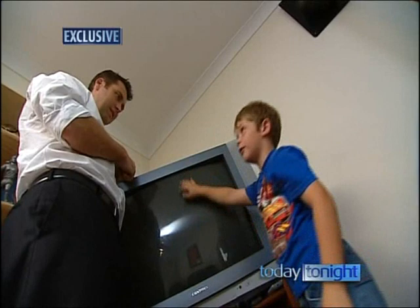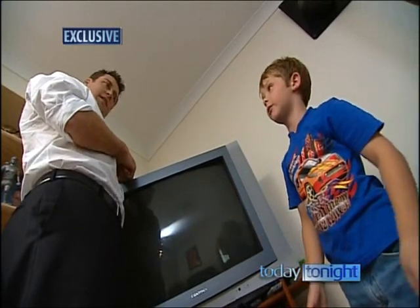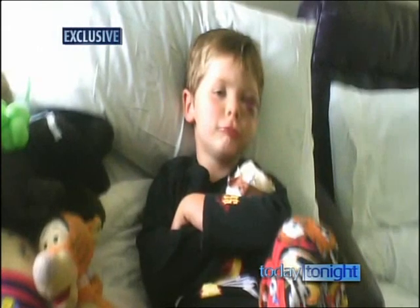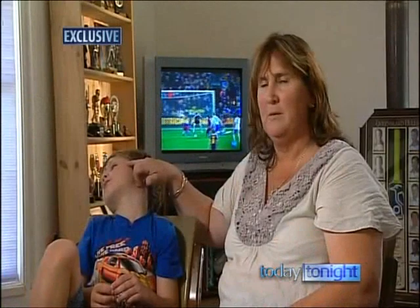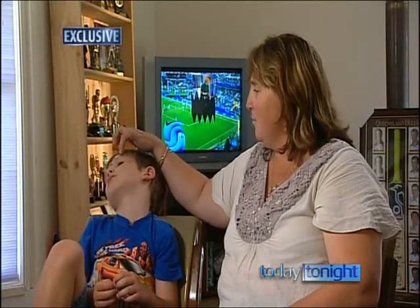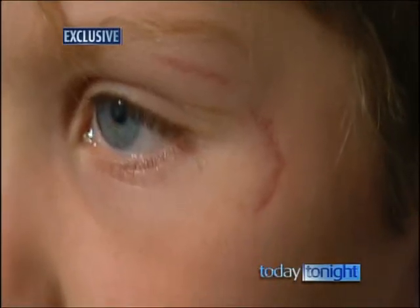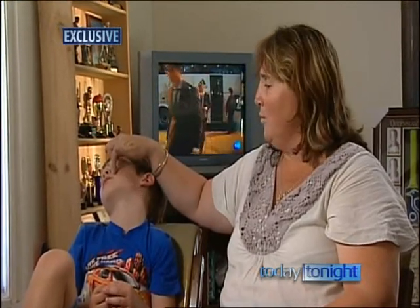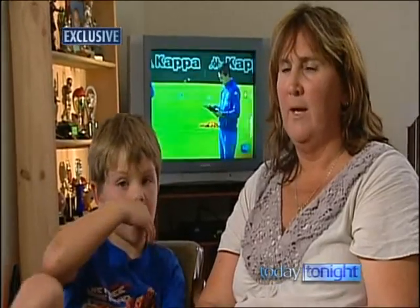I pulled my fingers up and the TV came down and I just went straight flat. The injuries sustained by Levi were terrible. He fractured the growth plate in his head — he snapped it off completely. He split the top of his eye and he's broken from just under his eye socket all the way down to his jaw. It's all broken in there.